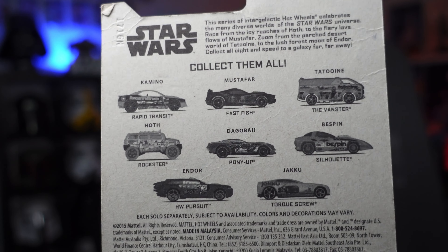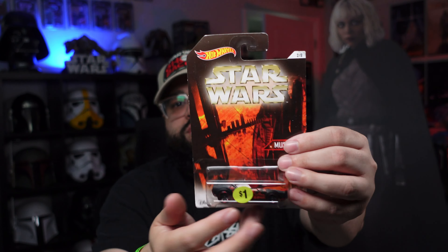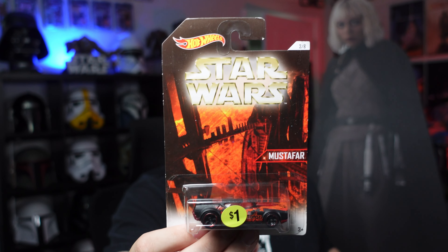I guess they did a whole bunch — Kamino, Mustafar, Tatooine, Hoth, Dagobah, Bespin, Endor, and Jakku. So if you guys have any of these, comment down below which one you have. But the minute I saw Mustafar for a dollar, I grabbed it.